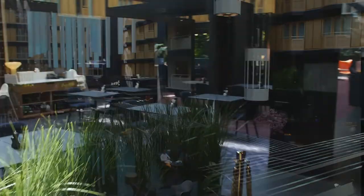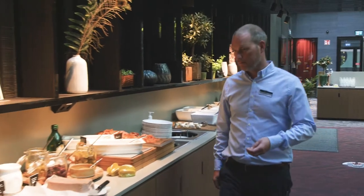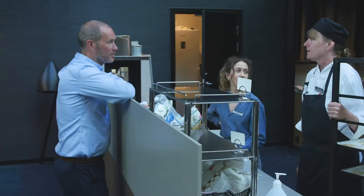Radisson is a worldwide hotel chain in 65 countries and we have roughly 1,600 hotels. We are really busy at this hotel — it's a lot of business guests, and also on the weekends we have a lot of leisure guests from Scandinavia.